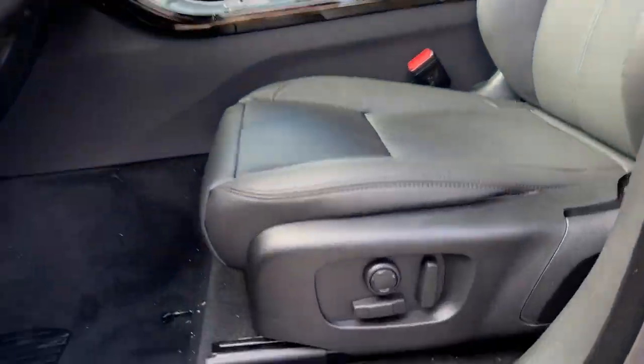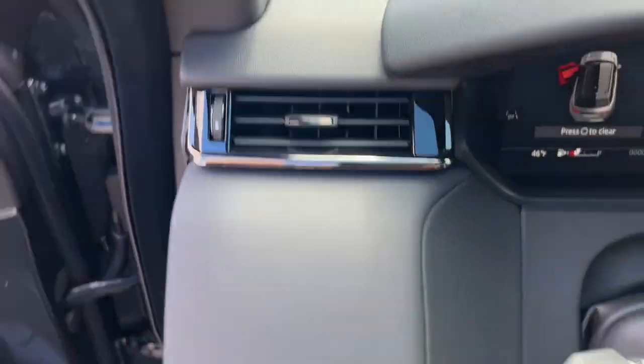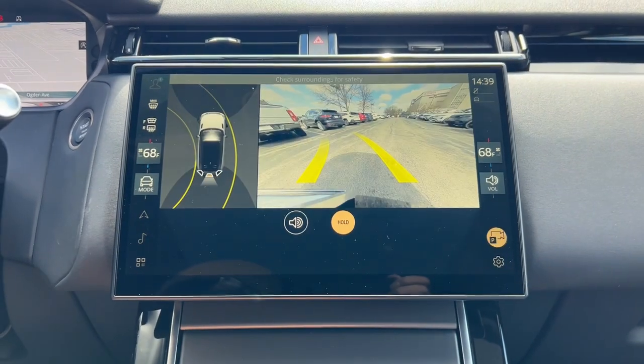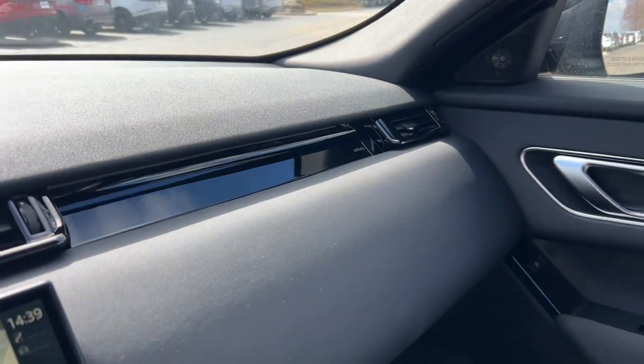These are just some of the great options this vehicle comes with: heated steering wheel, Apple CarPlay and/or Android Auto, navigation system, keyless entry, moonroof, fog lamps, backup camera, power liftgate, heated mirrors, and satellite radio.